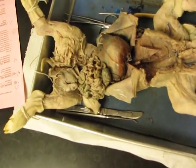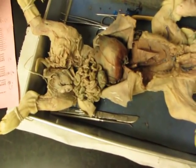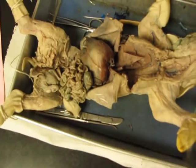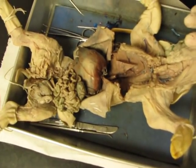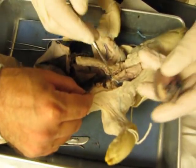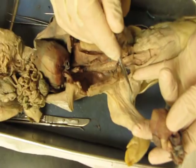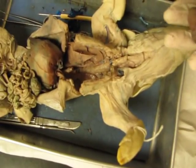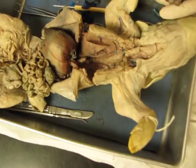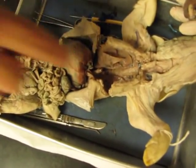Subclavian just means shoulder, basically. That's the vein — it's on the right. Right subclavian artery. Right subclavian vein — but do you notice how he doesn't have that on there? Right subclavian vein — yeah, that's what she's looking at. The blue one here.